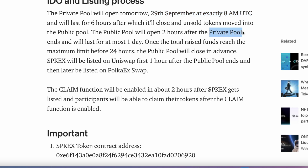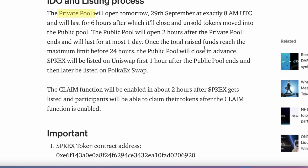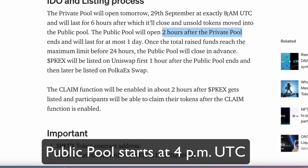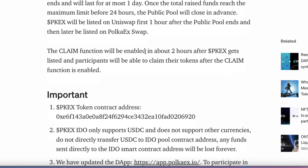The private pool listing will be listed at 8am, and that's for the people who have actually whitelisted. Unfortunately that's not me, so I'll be in the public pool. The private pool will be starting at 8am and then finishing at 2pm, and then the public pool will start at 4pm UTC.